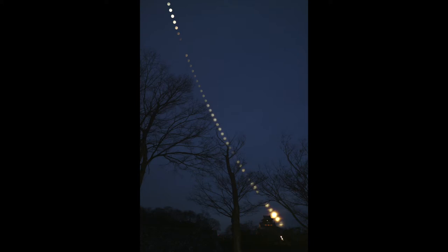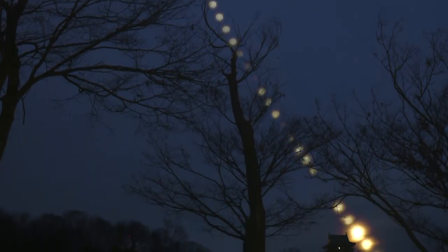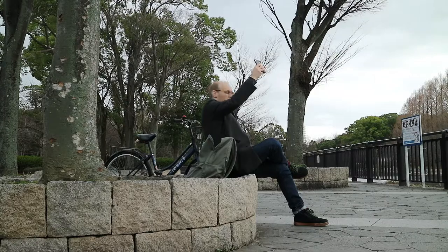Taking a composite time-lapse of the full moon can result in an awesome image. People will love it and you will have a memento from a unique experience. But it won't come easy. Getting a good full moon time-lapse requires scouting, planning, luck, patience, and stamina.